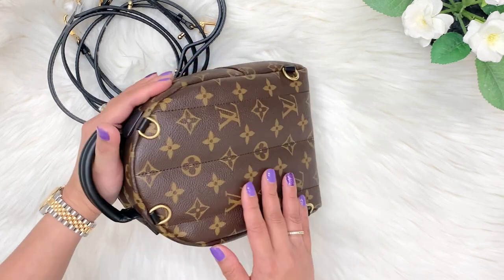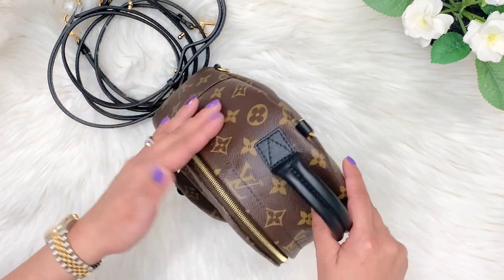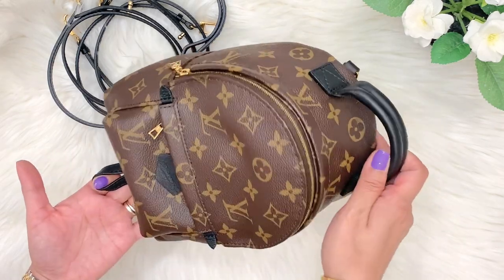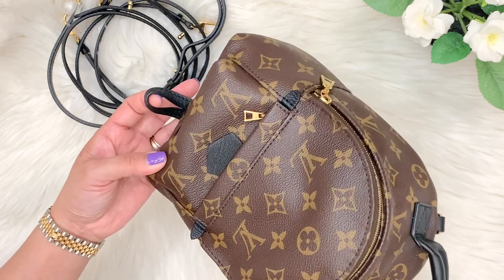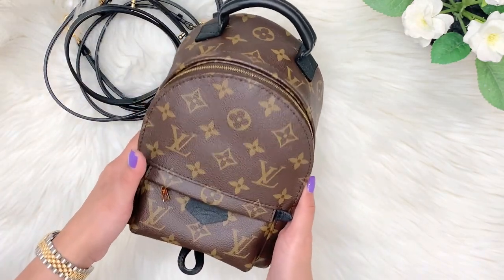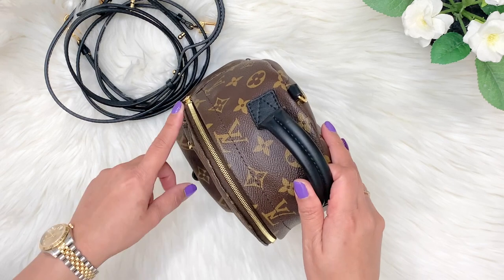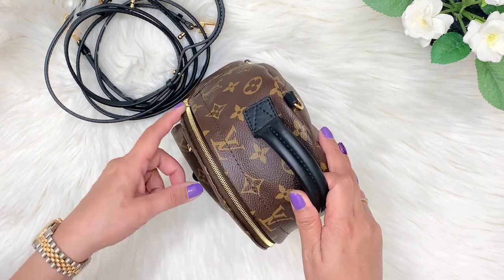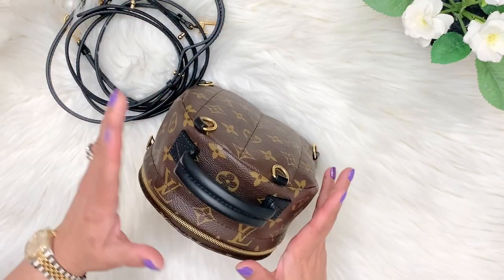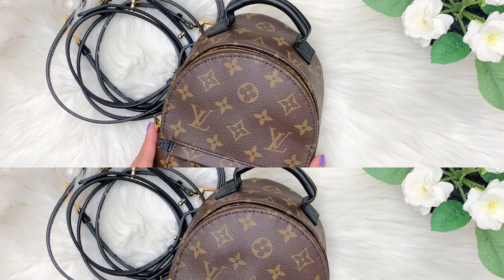It is so versatile and so lightweight. It can also be waterproof — if water gets spilled on your bag you can just easily wipe it off. They say this tiny loop here is for a scarf as a scarf holder, though I haven't used it for that. This Palm Springs Mini in monogram print is one of my favorite LV bags. When you get one, make sure you get the newer version where the zipper is outward. I definitely suggest getting this versatile bag — I love it so much.